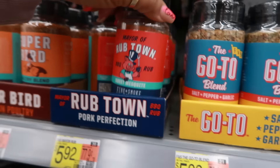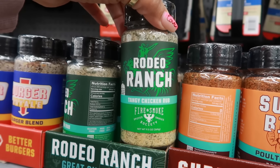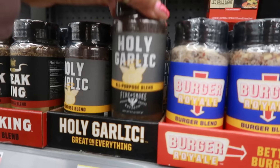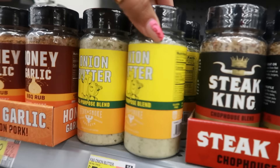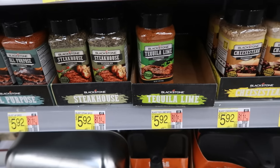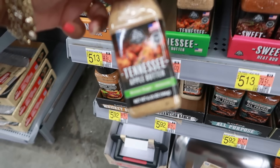Look at these seasonings — salt, pepper and garlic, fire smoke — $5.92. Mayor of Rub Town — all of these are $5.92. Poultry blend, Super Bird, Rodeo Ranch, Tangy Chicken Rub — that sounds really good — Burger Royale, Burger Blend, Holy Garlic, Steak King, Chop House Blend, Onion Butter, Honey Garlic — and these are all barbecue rubs. This is perfect. There's more seasonings down here too: Tequila Lime, $5.92, Steakhouse Whiskey Burger, Tennessee Apple Butter, Brown Sugar and Molasses.